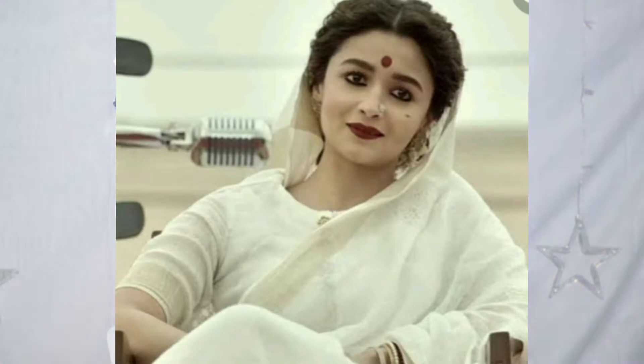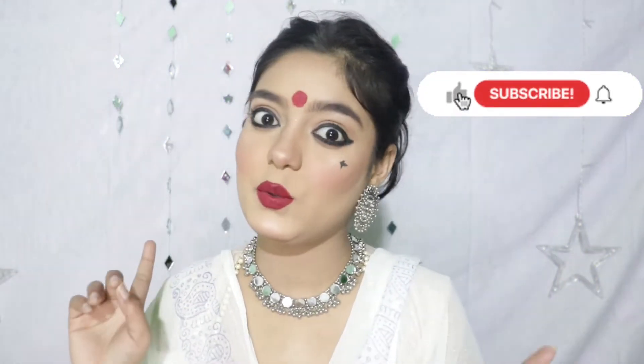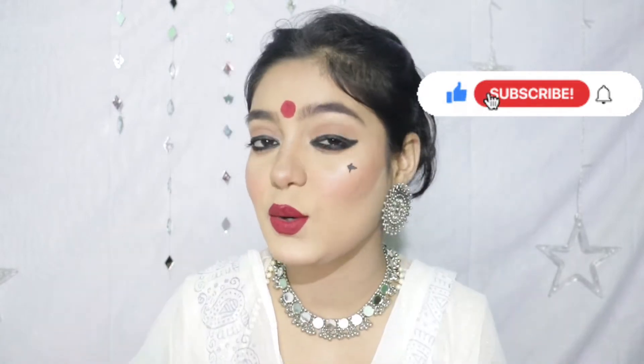I hope this look will turn out good. I have created this look. They also put red roses in the original, but I didn't have red roses so I skipped it, but as much as I could, I tried to complete this look. If you love this look, then do like, share, subscribe, and let's see what I have done!